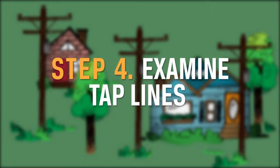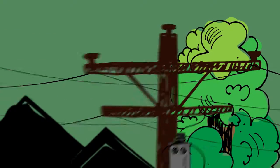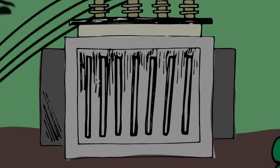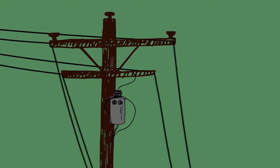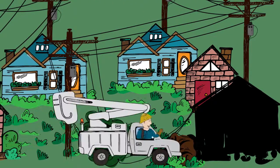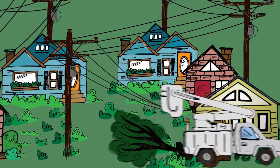Step 4: Examine tap lines. If local outages persist, supply lines called tap lines are examined. These lines deliver power to transformers that are either mounted on poles or placed on pads for underground service, and can be found outside of homes, businesses, and schools. Occasionally, damage will occur on the service lines between the nearest transformer and your home. Has your neighbor ever had power while yours is out? That is why, when the problem is in the tap lines, co-op line crews will fix outages in an order that restores service to the greatest number of members at a time.